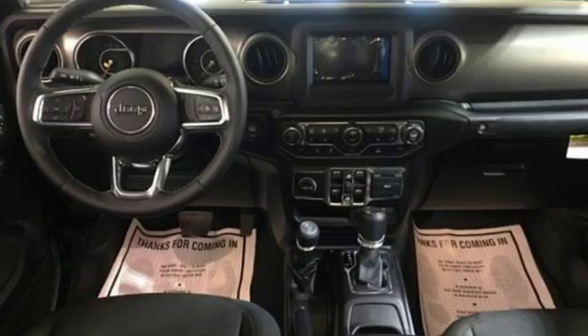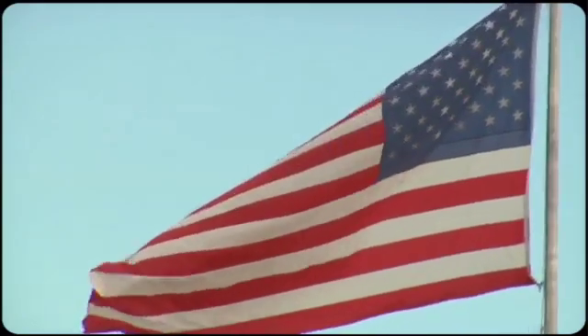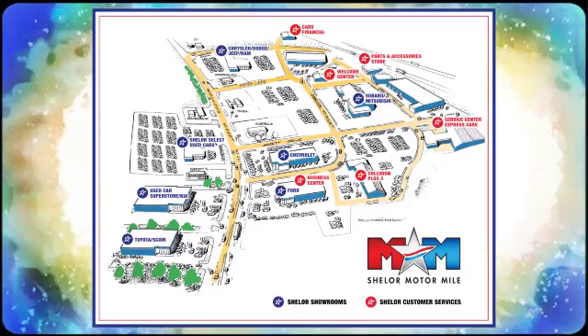Experience the Jeep life — you'll never know until you try. Test drive it today. Come visit us on the Motor Mile, where you're always a name and never a number. Call, click, or stop in. We're conveniently located at 200 Motor Lane in Christiansburg, Virginia.